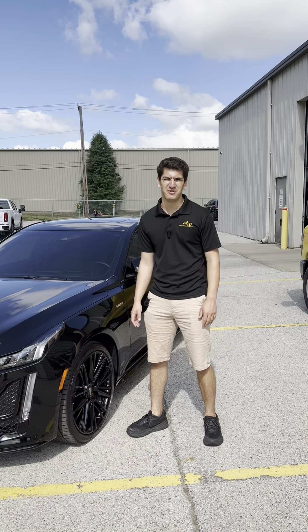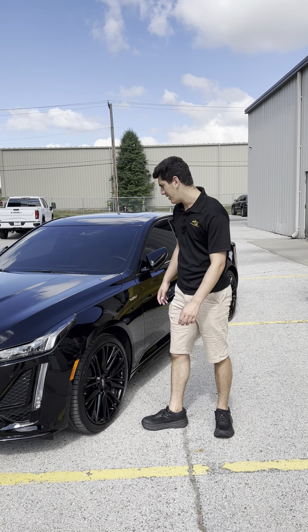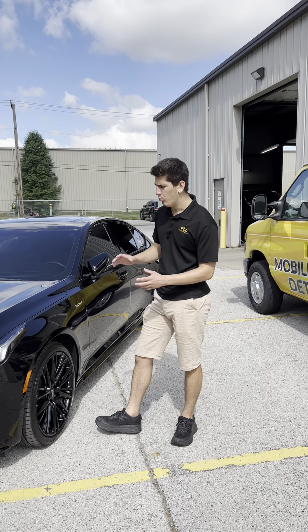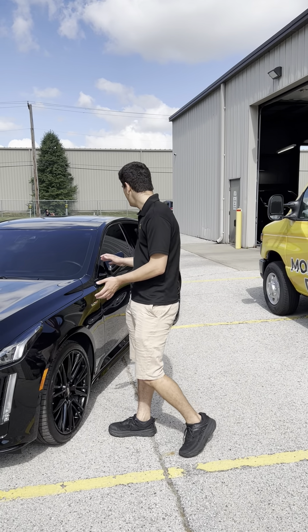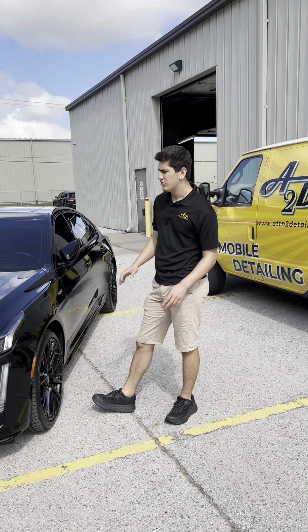What's up everybody, Aaron here with Attention to Detail Luxury Detailing and Coatings. Today I'm going to explain our protective coating process and what exactly this Cadillac went through when it was in our shop.